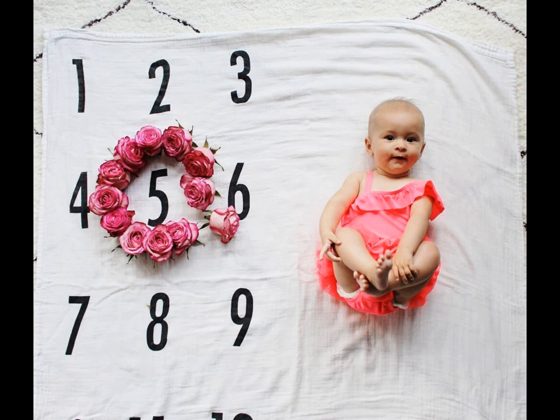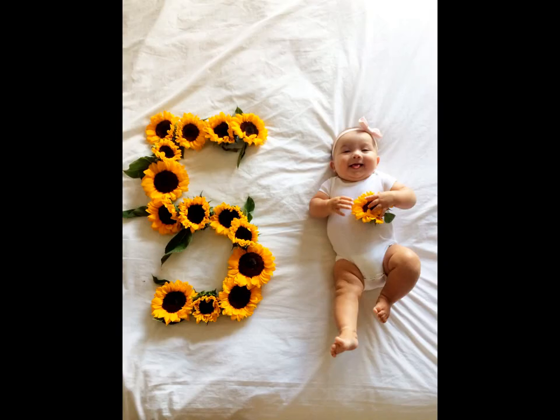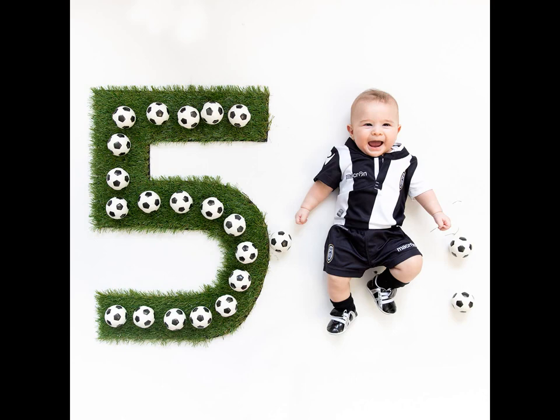It is fun to document your baby's growth with milestone photos. That way, you can look back and see that amazing progression from baby to toddler, and you will think, boy, that went so fast. In this video, you are going to see 5-month milestone photo shoot ideas at home.